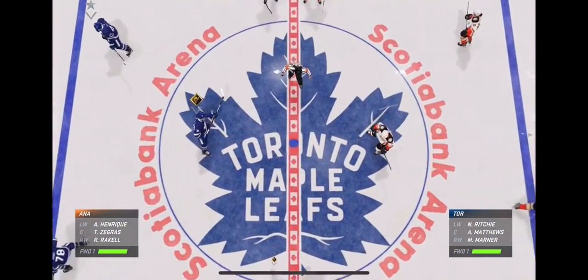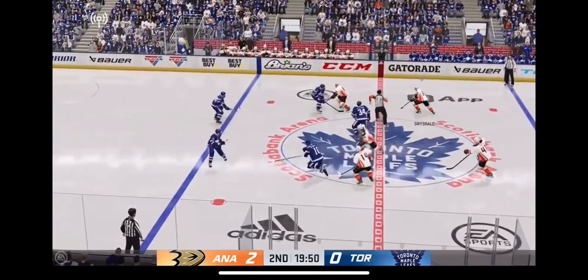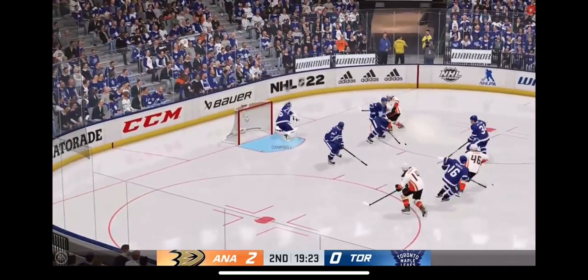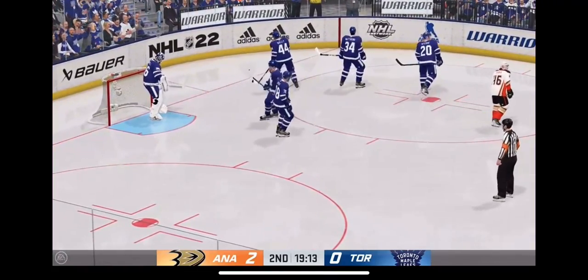We're about set to drop the puck on period number two. The Ducks win it, taken by Drysdale — a chance on goal, and he comes up with it. Campbell's going to hang on to that one for a whistle. Quickly on top of that — he needed a cover there.